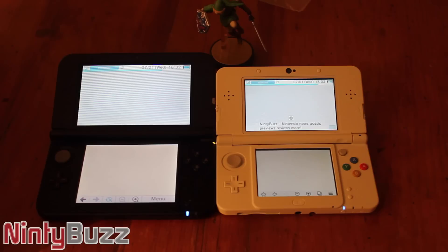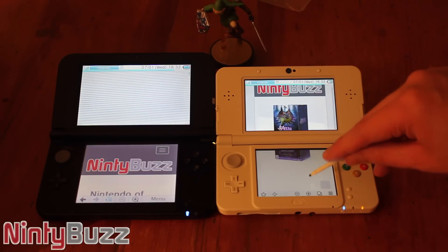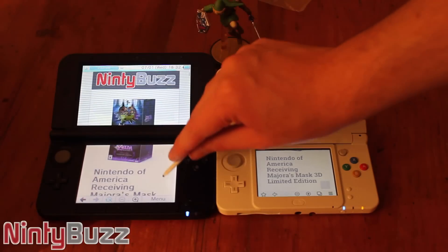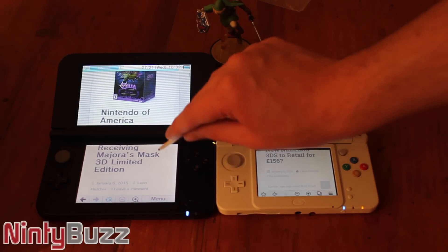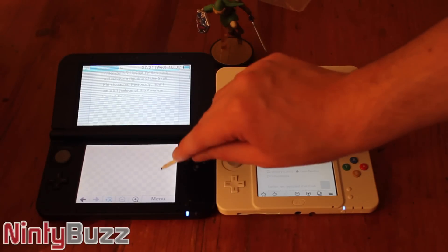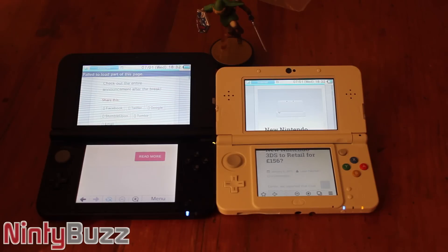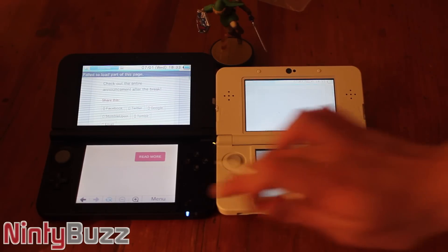Bit of a delayed countdown there, but oh well. It seems that the new Nintendo 3DS has loaded the web page much quicker. Not only that, but it loaded all the rest of the content on the page almost immediately. So that's definitely a very good comparison. And the Nintendo 3DS XL — it seems that's failed to load part of the page.